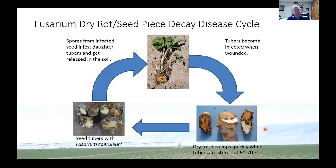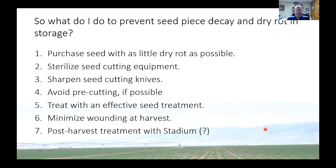The Fusarium fungi also live in the soil. To prevent it, we recommend that you purchase seed with as little dry rot as possible. Dry rot is not on the certification list — it's not something they specifically score. You can sterilize seed cutting equipment between lots and sharpen cutting knives. We've found that when you cut seed with a dull knife, it takes longer for that cut surface to heal and it makes the potato more susceptible to dry rot.